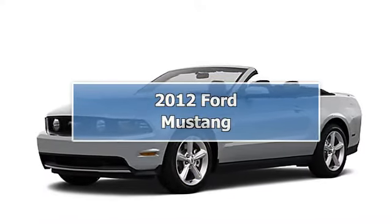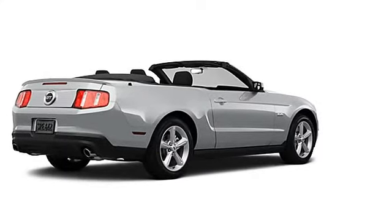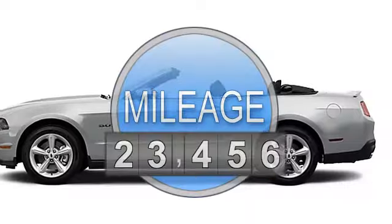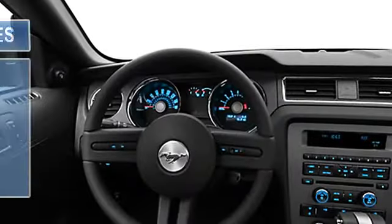2012 Ford Mustang Convertible. This vehicle features the following equipment: 8-cylinder engine, RWD BLIS Blind Spot Information System, Anti-Theft Device, Side Airbags System.